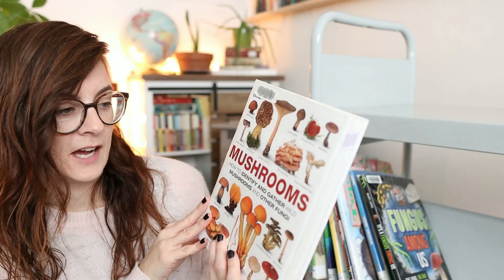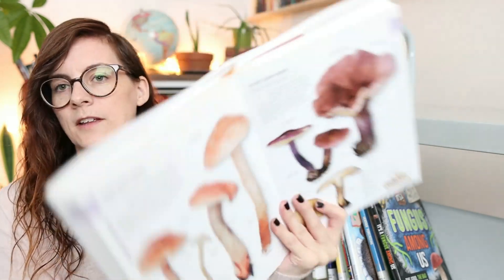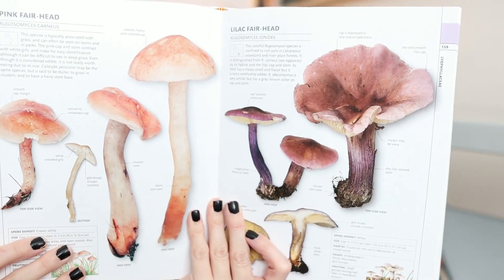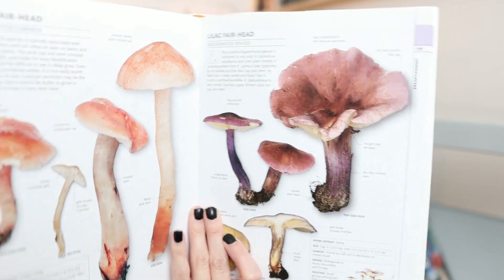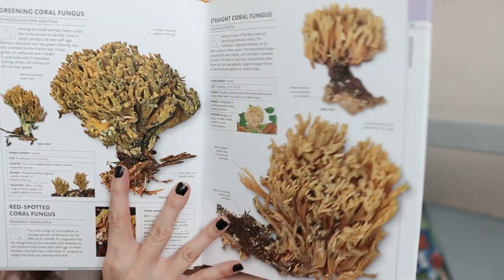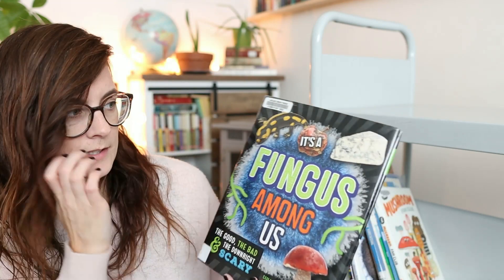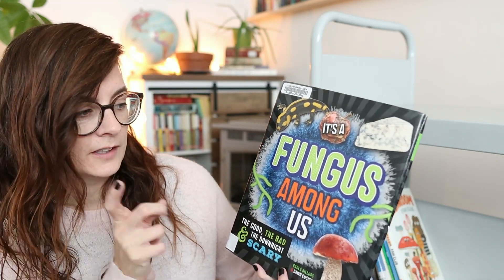Then we've got another mushroom guide: 'How to Identify and Gather' — it's a DK book, so it has actual photographs of all the different mushrooms, which is nice if you're trying to pick them to eat because you have more to go off of than just an illustration. There's some pretty wonky fungus out there.